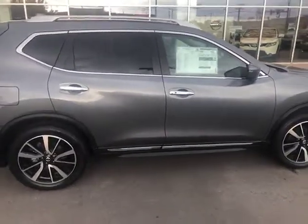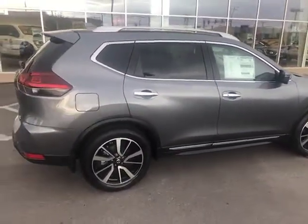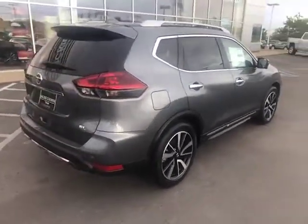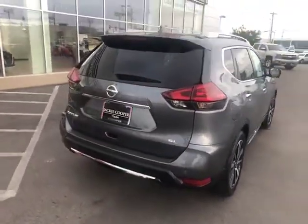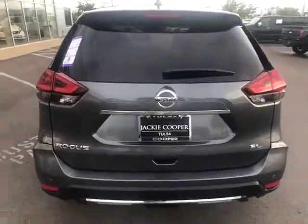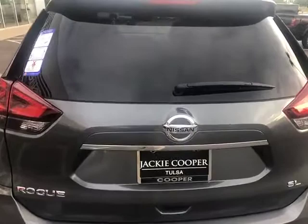This one here is a 2020 gun metallic Nissan Rogue SL trim. You're going to have remote start on here. Take a look at the back — you're going to have motion-activated liftgate.